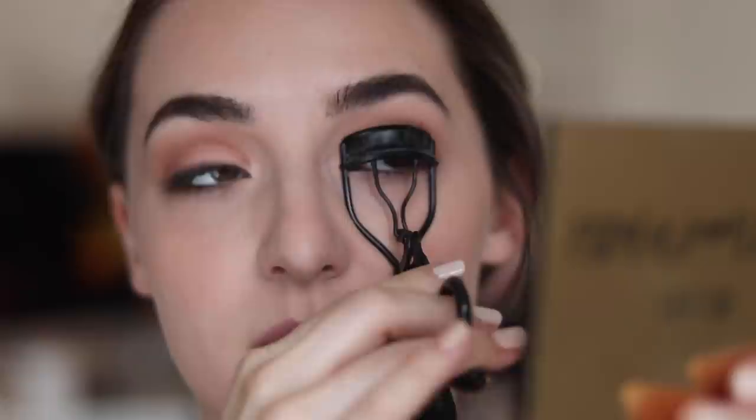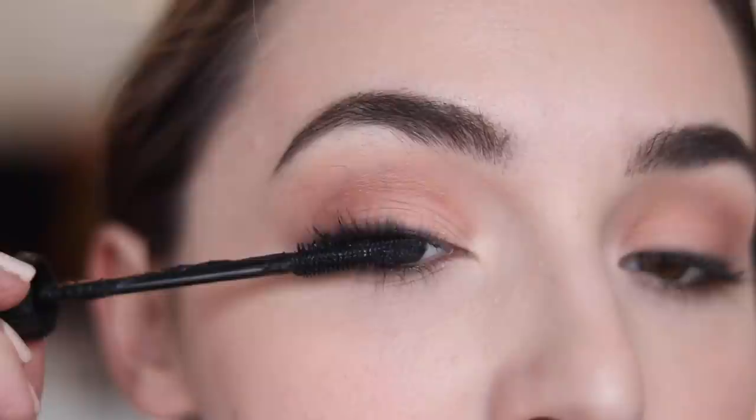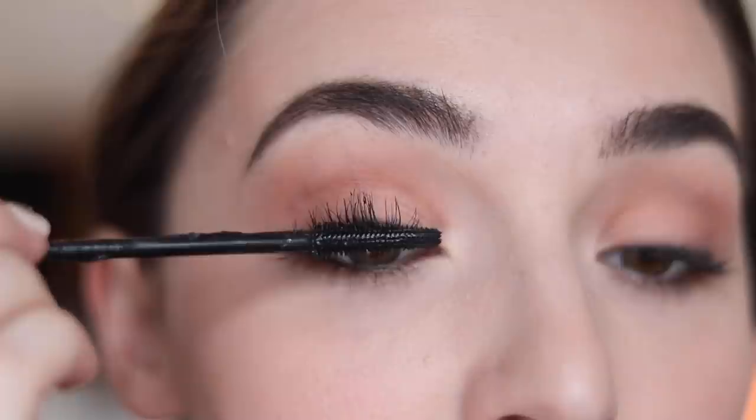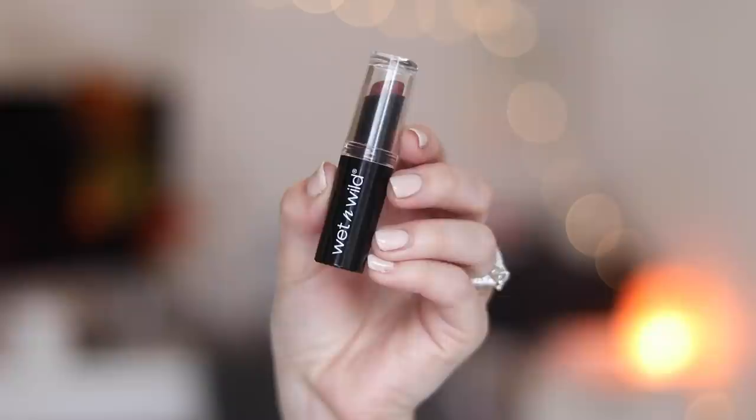Next I'm going in with my all-time favorite mascara — the Bad Gal Bang Mascara by Benefit. It's absolutely beautiful and my favorite part is how long it lasts. As a mom I definitely need that, since I'm dealing with my own and my kids' emotions throughout the day and things can get a little soggy.